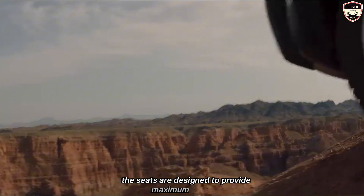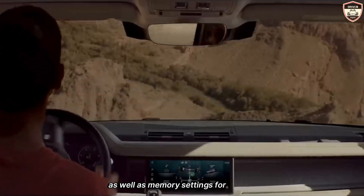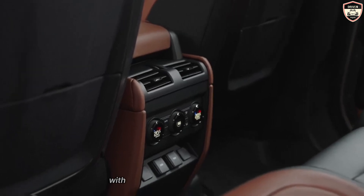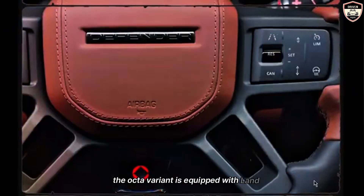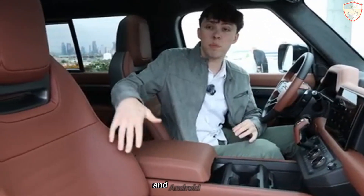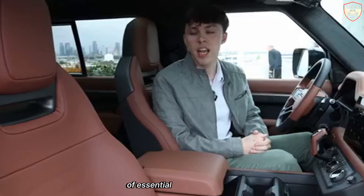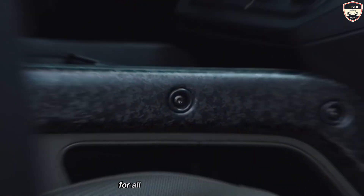The seats are designed to provide maximum comfort during long drives, with heated and ventilated options available, as well as memory settings for the driver and front passenger. Rear seat passengers are also catered to with ample legroom and optional heated seats. The Octa variant is equipped with Land Rover's latest Pivi Pro infotainment system, featuring a large touchscreen display with intuitive controls, voice recognition, and smartphone integration via Apple CarPlay and Android Auto. The digital instrument cluster provides clear and customizable displays of essential driving information, while a premium Meridian sound system delivers crystal clear audio for all occupants.